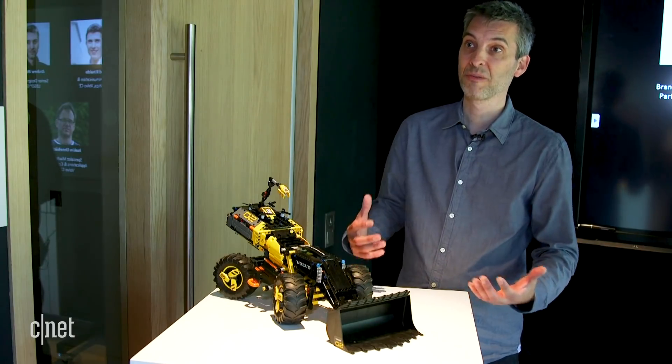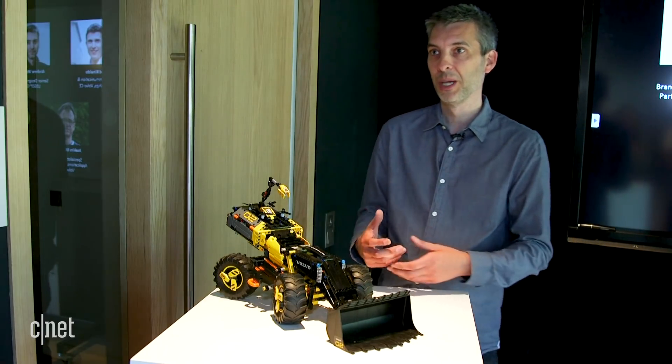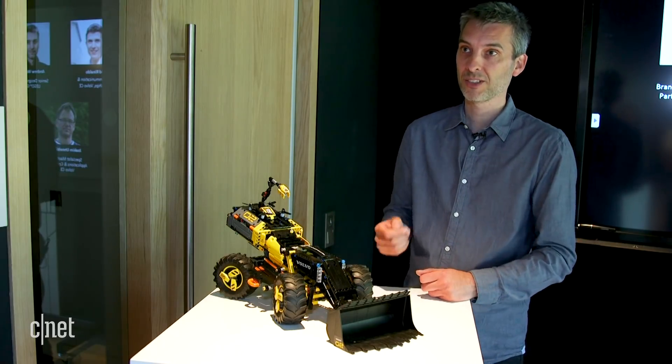I think every generation has something that is a challenge to accept. For my generation it was mobile phones. The first mobile phones had fake aerials so that you believed they could actually communicate. And now you give a kid a piece of glass and it's a mobile phone — of course it connects.